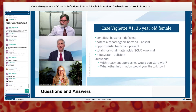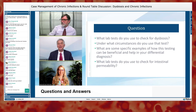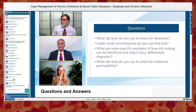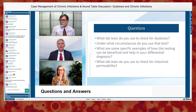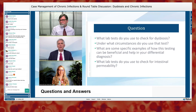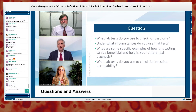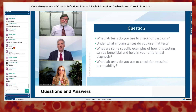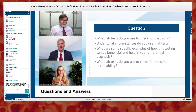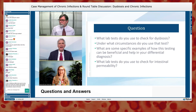Moving to the next question: what labs does Tom use to check for dysbiosis, under what circumstances, and how can this testing help in differential diagnosis? Tom emphasizes he uses his clinical senses first — he doesn't run stool tests on everyone with gas and bloating. If someone has GI symptoms, he treats it as dysbiosis until proven otherwise, starting with an empiric trial: a FODMAP, elimination, or renew diet, plus serum-derived bovine immunoglobulins or colostrum depending on sensitivities.